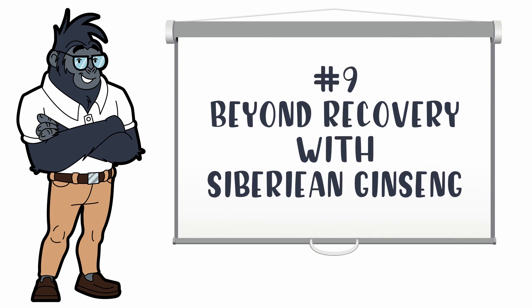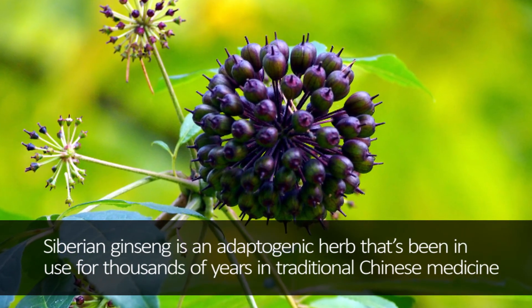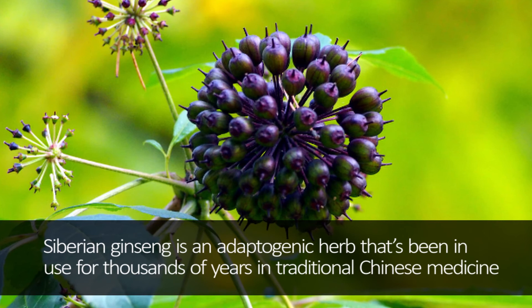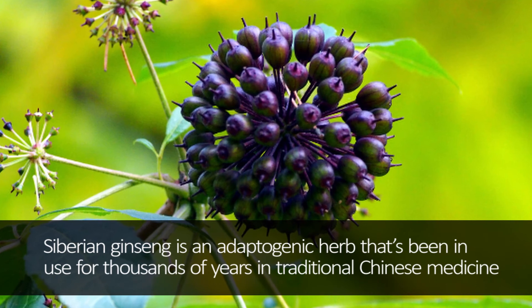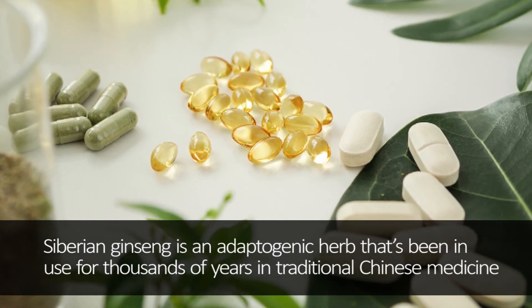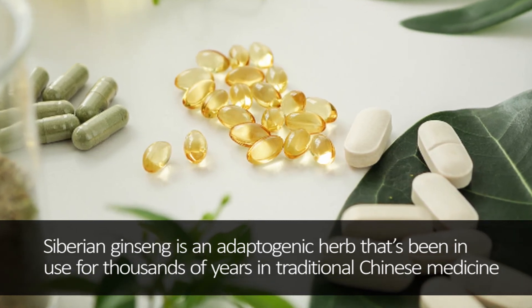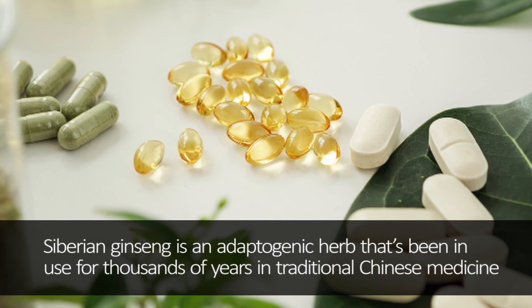Number 9: Siberian Ginseng — the root of running energy supplements. Siberian Ginseng is an adaptogenic herb that's been in use for thousands of years in traditional Chinese medicine. It has dozens of health benefits, most of them therapeutic or anti-stress. One study on 90 subjects concluded that one gram of ginseng had significant anti-fatigue effects. When delayed fatigue meets improved mood, immunity, and overall health benefits, you'll be performing at your peak on the track and everywhere else in life.